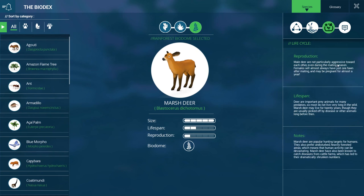Not particularly aggressive towards each other. Females will almost always have just one fawn after mating and may be pregnant for almost a year - wow, that's a long time to carry around a baby. So I don't think we'll have very quick reproduction turnover on these marsh deer, so it might be a good idea to get more populations of them in. They are popular hunting targets for humans and prefer undisturbed heavily forested areas, meaning human activity can be devastating. Marsh deer have been known to catch diseases from cattle farms, which has led to their dramatically shrunken numbers. They are important prey items for many predators so most do not live very long in the wild - marsh deer may live for 20 years though they are usually picked off by disease or other animals long before then.